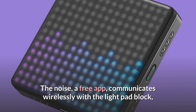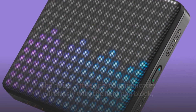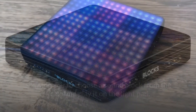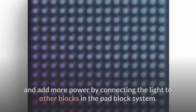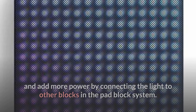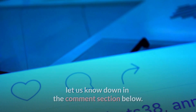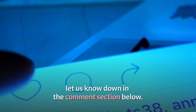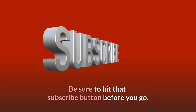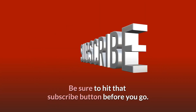The Noise, a free app, communicates wirelessly with the light pad block, allowing you to choose a sound block from the Noise and play it on the light pad. You can expand your package and add more power by connecting the light pad to other blocks in the pad block system. What do you think about this video? Let us know down in the comment section below. If you enjoyed this video and want to hear from us again, be sure to hit that subscribe button before you go.